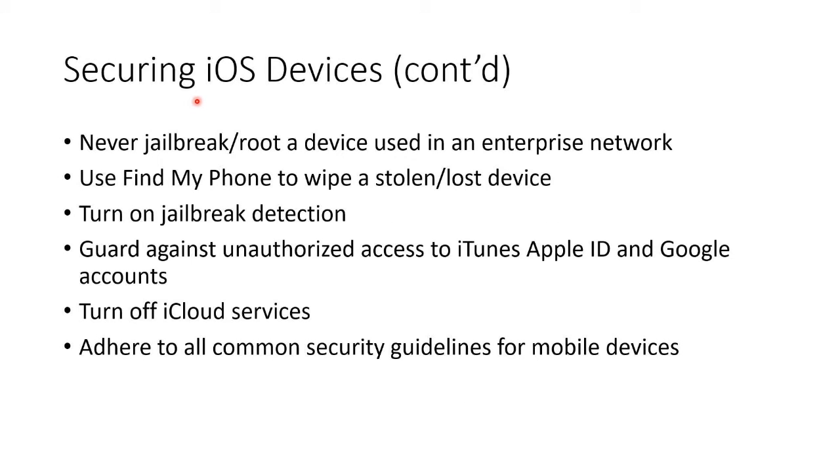But of course, don't jailbreak or root your device, especially not in an enterprise network. You can use Find My Phone or something similar to wipe a stolen or lost device. Turn on jailbreak detection — that's what we do in an enterprise on mobile device management software. Guard against unauthorized access to your iTunes Apple ID or your Google accounts.